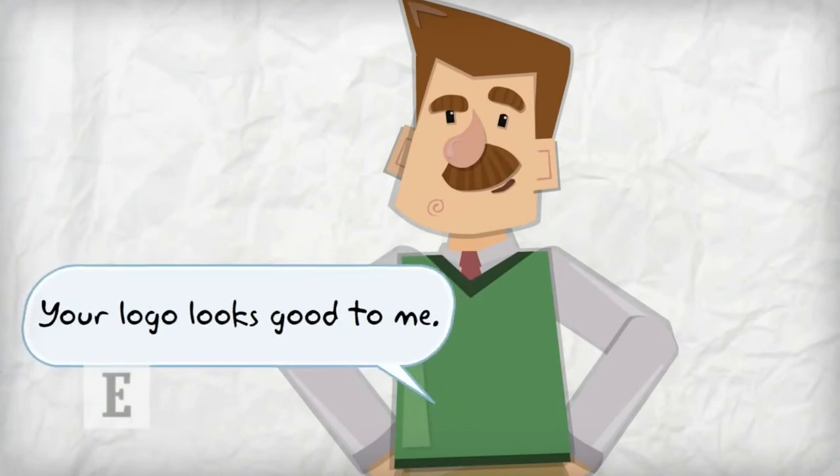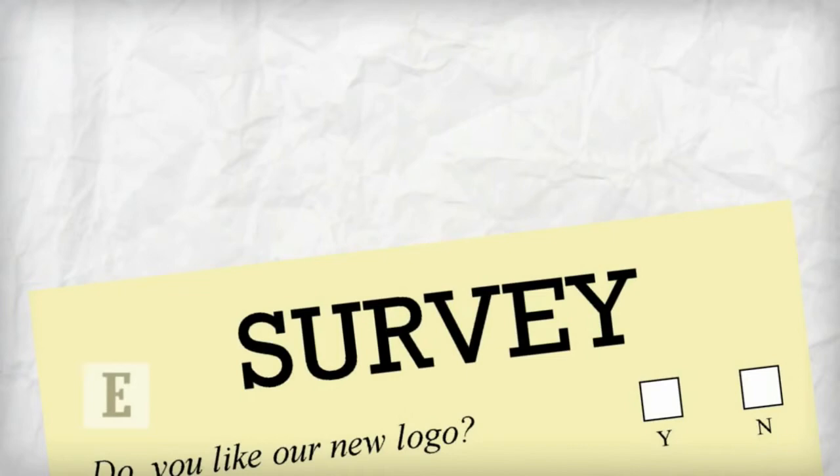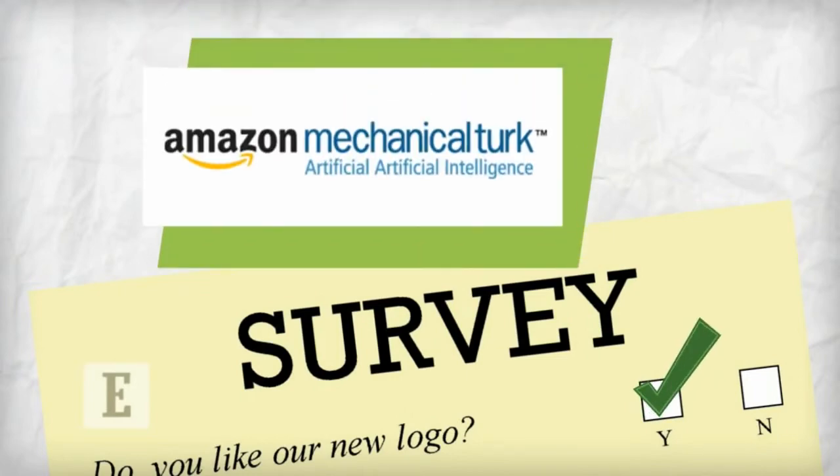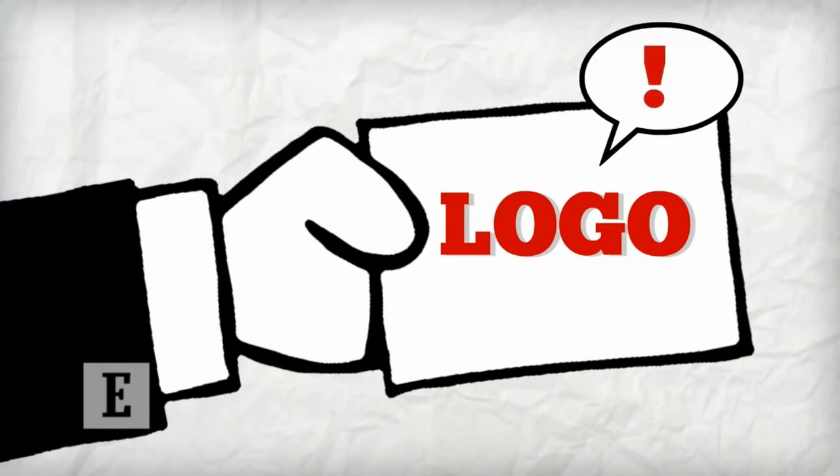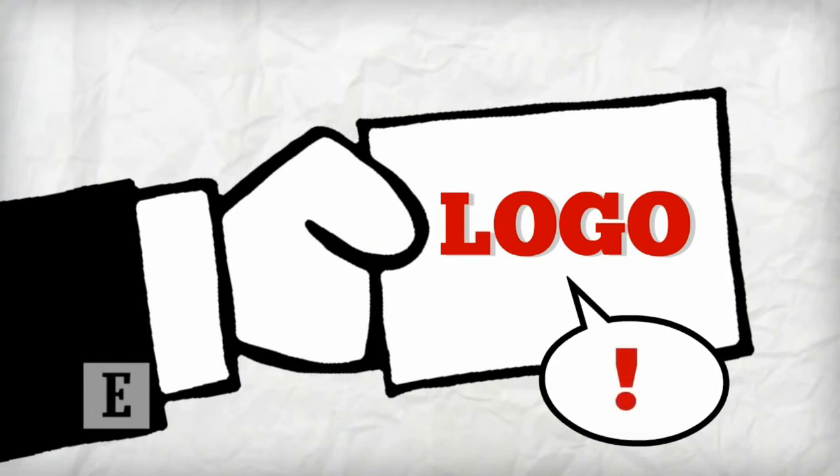Five: Market Testing. Don't just trust your gut when designing a logo. One way to test various logo designs is to release a survey on a service such as Amazon's Mechanical Turk to gather helpful feedback from your actual market. Before you print up those business cards, get some independent feedback on whether your logo is saying everything you want and need it to say.